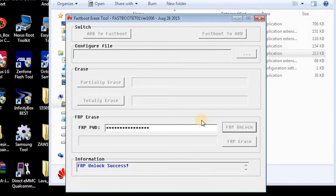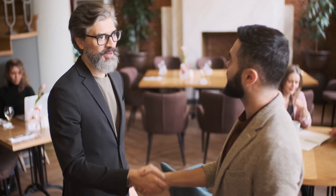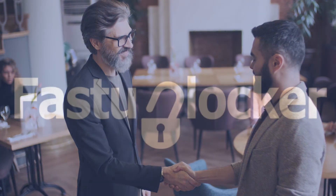FastUnlocker is a cell phone unlocking company since 2004. They have unlocked millions of phones to date, so you are at the safest unlocking destination. Subscribe to this channel for future support. Thanks for watching this video — have a good day.